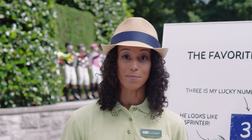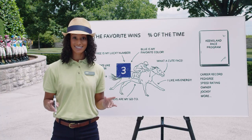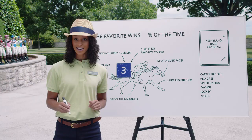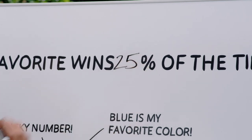If there's one thing to always remember when betting on horse racing, it's this: there are no bad bets. It's true. Any horse can win any given race. In fact, the favorite only wins 25% of the time.